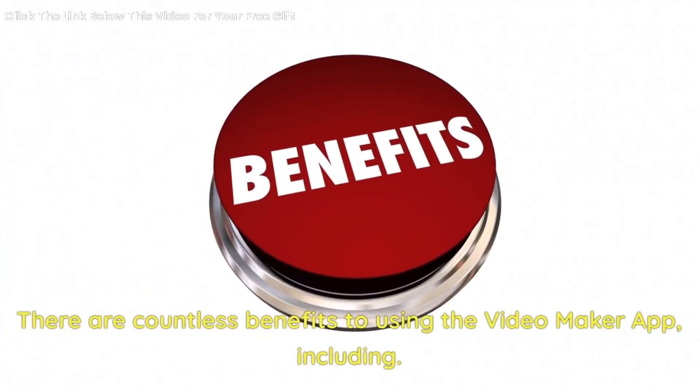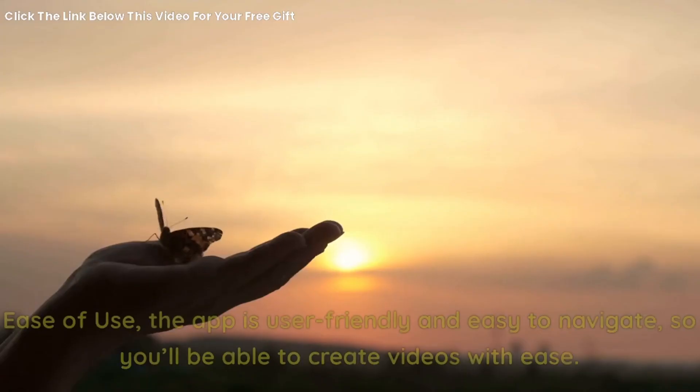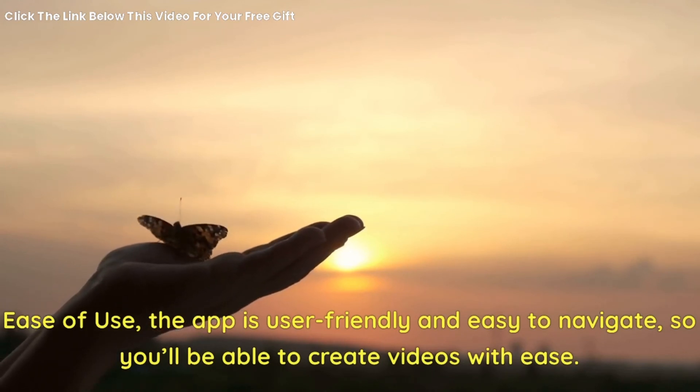There are countless benefits to using the video maker app, including ease of use. The app is user-friendly and easy to navigate, so you'll be able to create videos with ease.